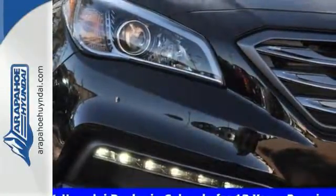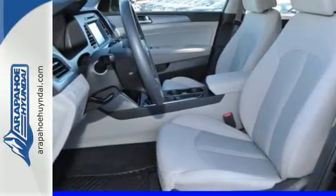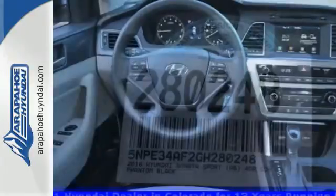Long drives are more engaging with Shiftronic and Drive Mode Select with Eco, Normal and Sport modes at the ready. A simple touch of the button and your Sonata's performance matches your driving style.